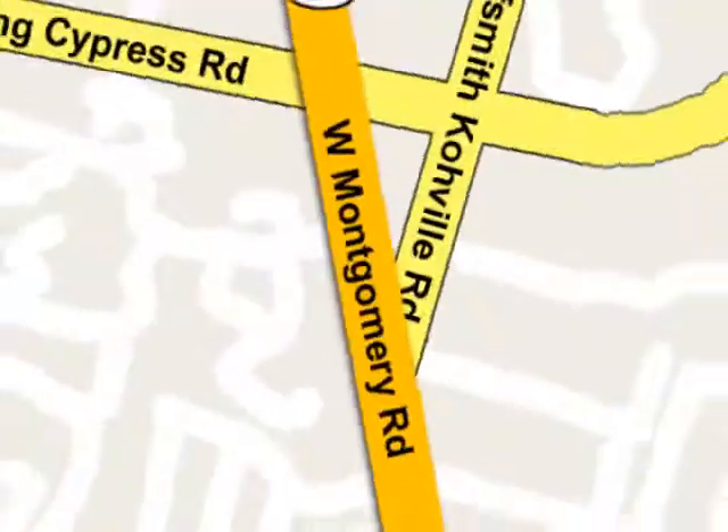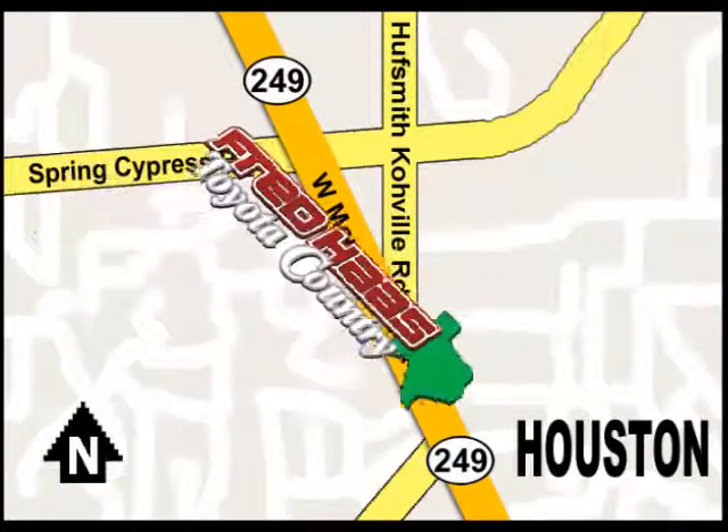Fred Haas Toyota Country, Highway 249 at Spring Cypress, just 2 miles north of Willowbrook Mall.